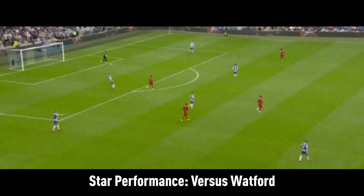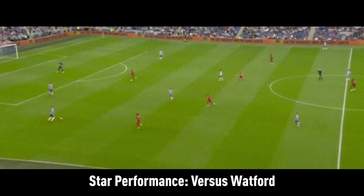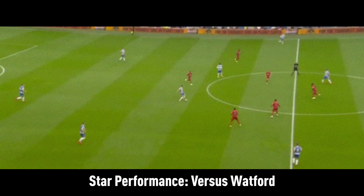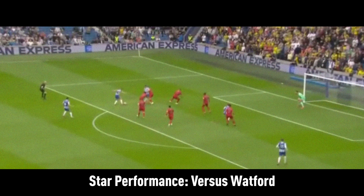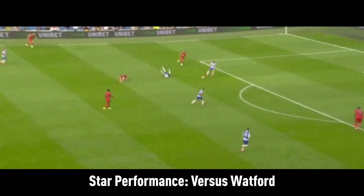Brighton suffocated Watford, dominating the ball in deep areas. When the time was right, Brighton sighed through Watford's defensive block with a combination of intricate and incisive passing. In the attacking third, Brighton were balanced, using wing backs to maintain width as their wide forwards inverted into central areas, creating a temporary front five. Brighton's front five created lateral overloads over Watford's back four, allowing Brighton to create space and thus create chances.